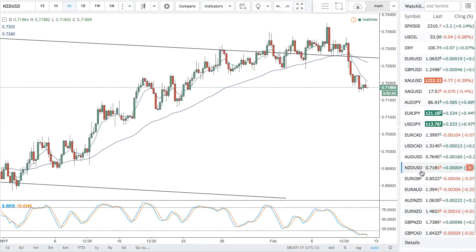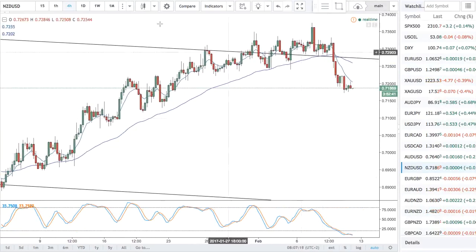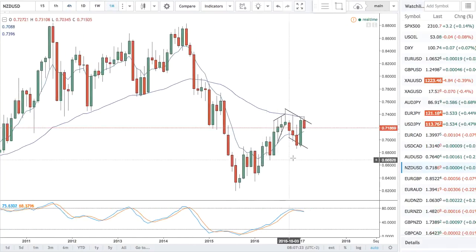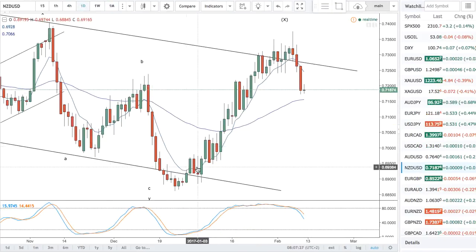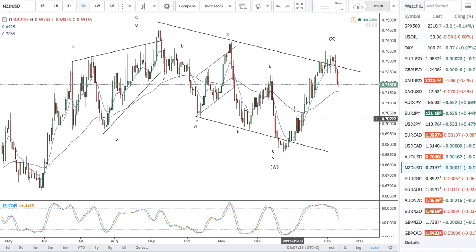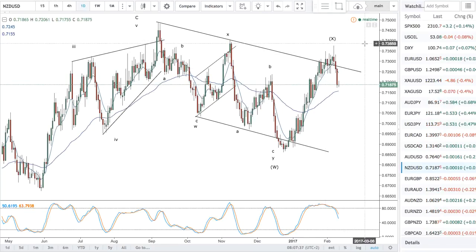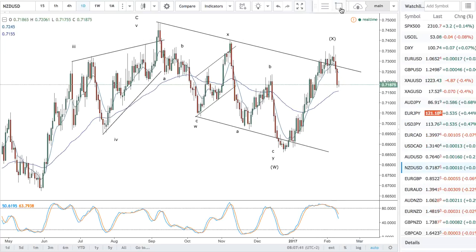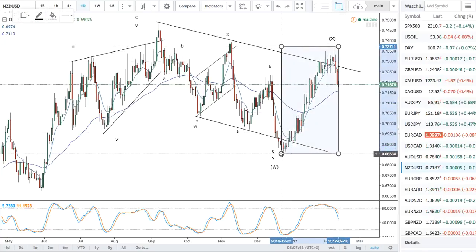Sticking with New Zealand dollar, it's weak. I went over this pair yesterday. If you disregard the sheer strength of last month, you have to acknowledge that that strength was choppy — that's not an impulsive wave. It's strong, but a mess. There could be a further gyration up here, but I am viewing this whole X wave at the moment as complete.